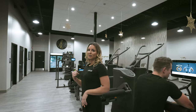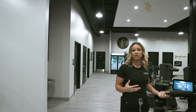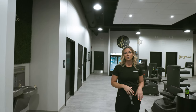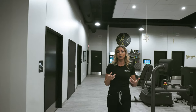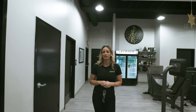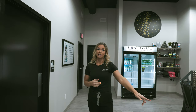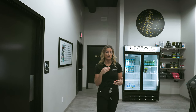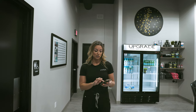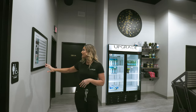There are lots of different programs, so let me show you what the eGym equipment offers. You'll work with our trainer, get fitted to these machines, and then choose which program you want based on your goals. Everything here at Upgrade is catered to you and we have objective ways to track that. These machines track how strong you're getting, and you have an app on your phone that shows you your strength age.